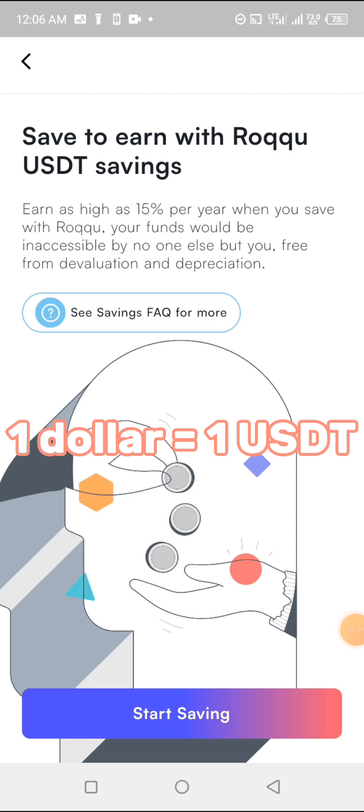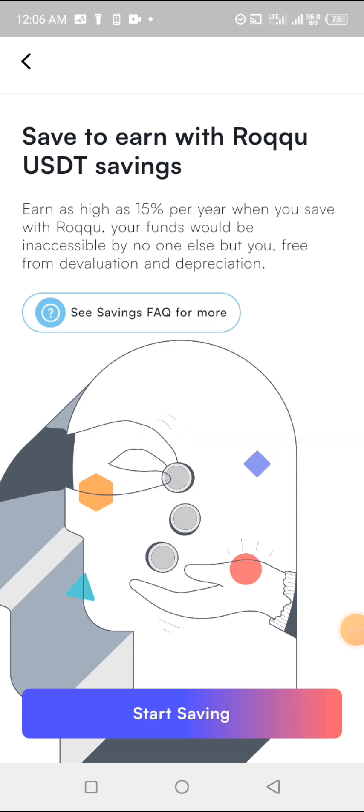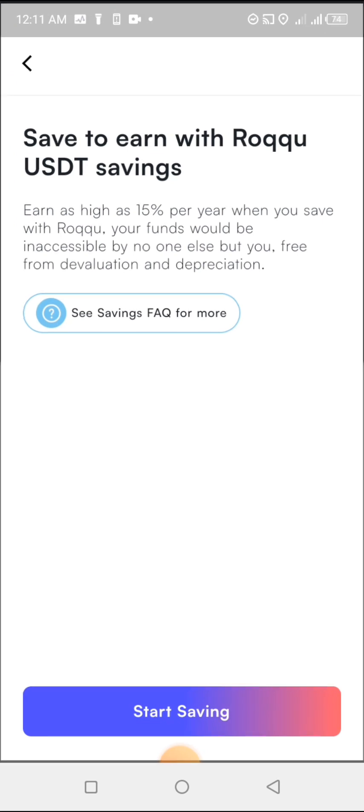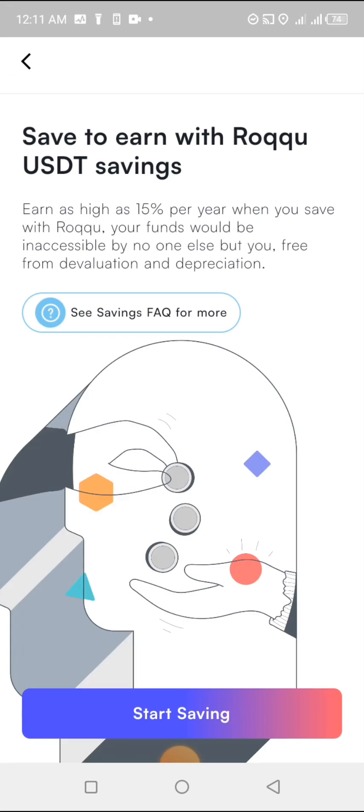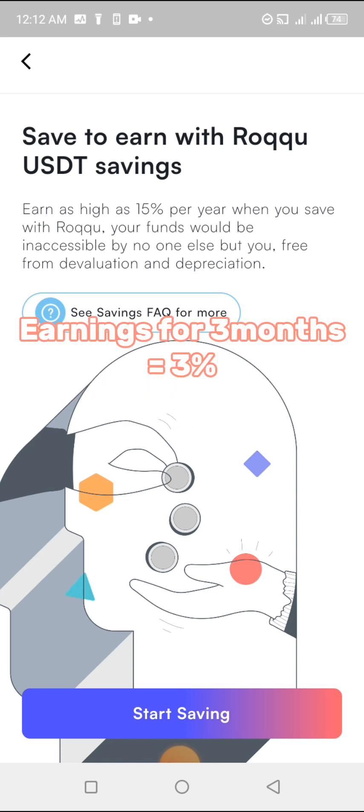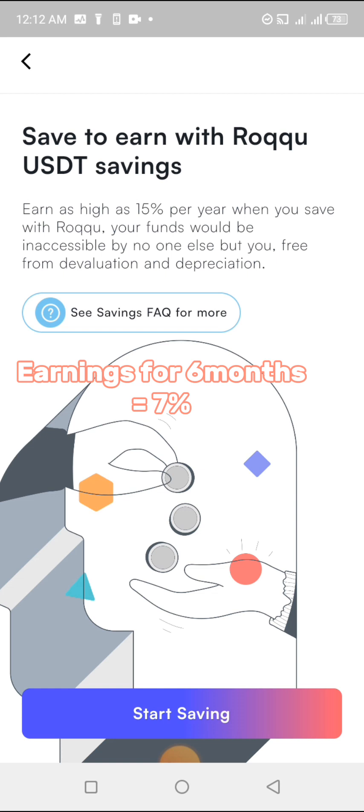Because it's a stablecoin, it's suitable for storing value over time. If you want to save in cryptocurrency without your money depreciating — keeping it constant — you can use the Roku wallet to save in USDT. The rates are: 7 days at 0.8%, 3 months at 3%, 6 months at 7%, and one year at 15% of any amount you have.